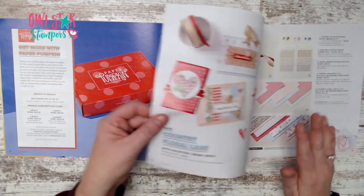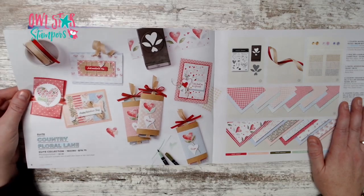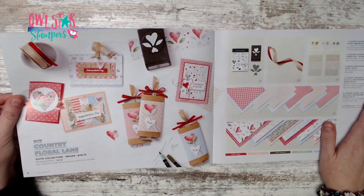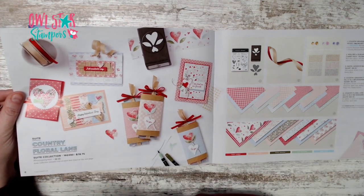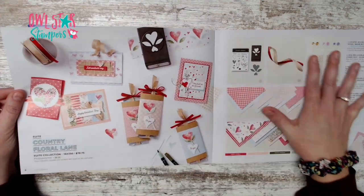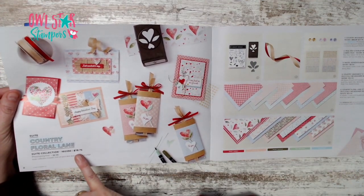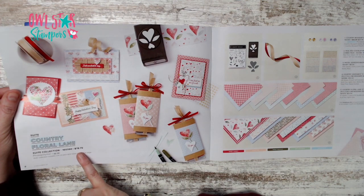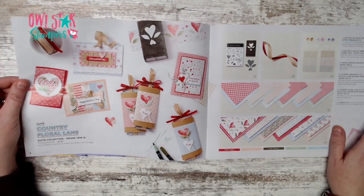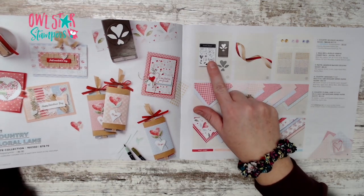Starting on page 8 we have our first suite, Country Floral Lane. If you love everything in it, you can click one number on page 8 and get all of it for $78.75, saving a little money.